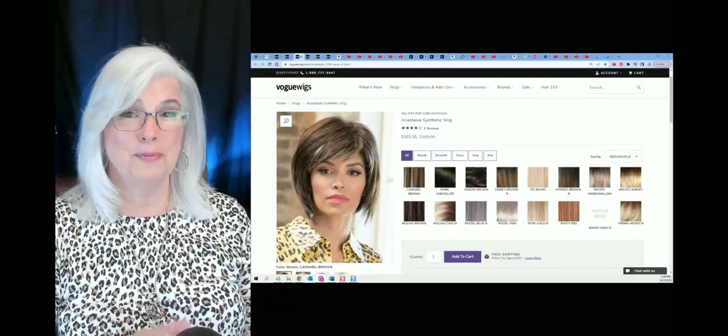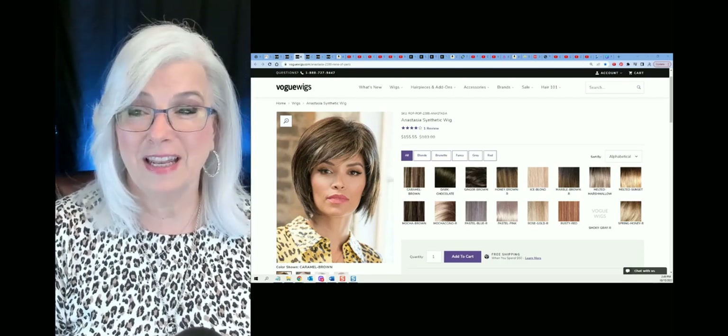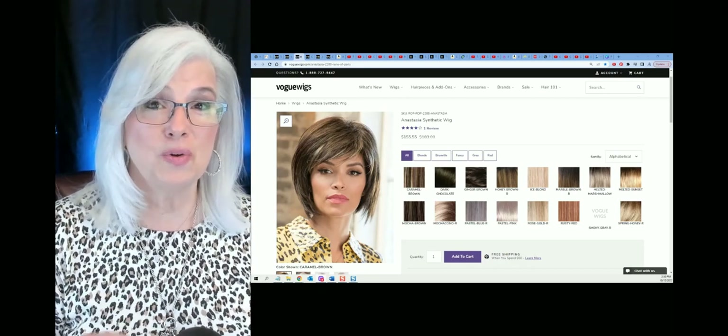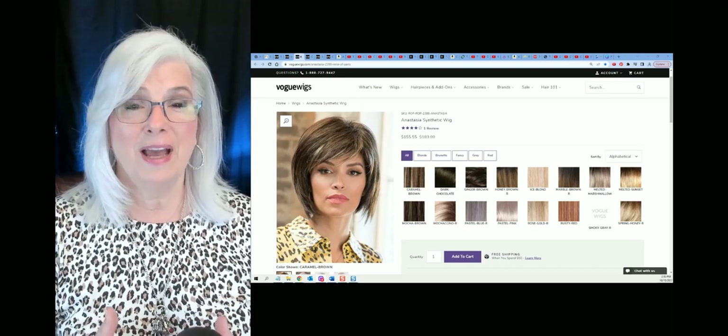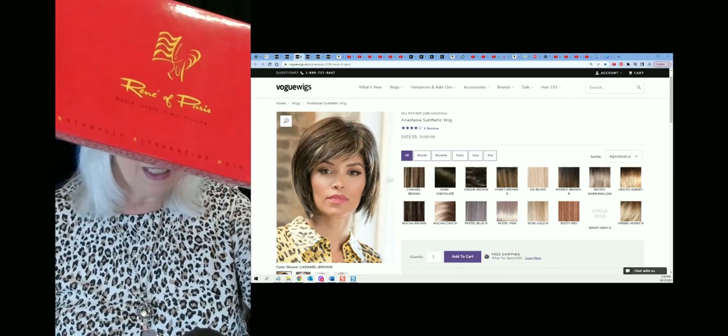Next up is a really fun wig. This is going to be a little bit shorter than chin length. This is Anastasia — she's a synthetic by Renee of Paris. I actually just sold my own Anastasia wig; I'm going to grab her for you now because she's just about ready to go in the mail. Here she is. I only reviewed her — I never wore her. I just sold her this past week. Brand new, never worn, only worn for review. Look at this beautiful color. They call it a pastel blue, and it's a really fun style. I'll put the link below where I reviewed Anastasia.